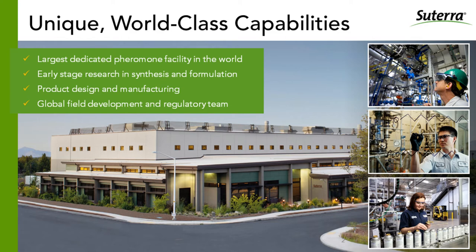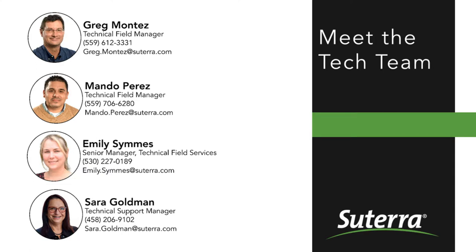Fully integrated, we handle everything in that facility from early-stage research and formulation to product design and manufacturing. That matters to you because we're able to deliver quality products you can trust with consistent chemistry and the most reliable hardware. We also have a local dedicated sales and technical team of experts like Greg and Mondo, who are our boots on the ground to support growers and PCAs and gather the insights that lead innovation efforts in Bend.